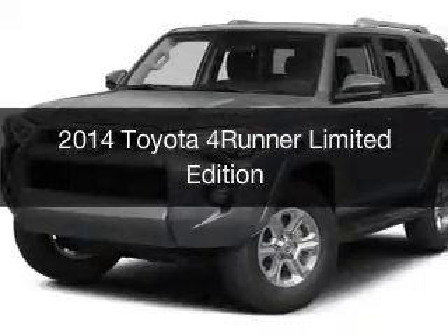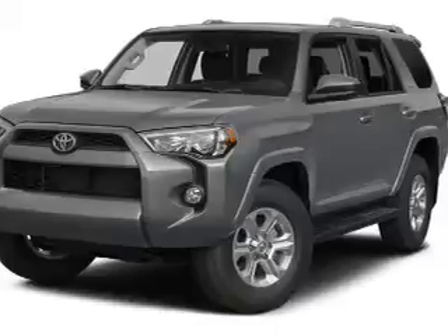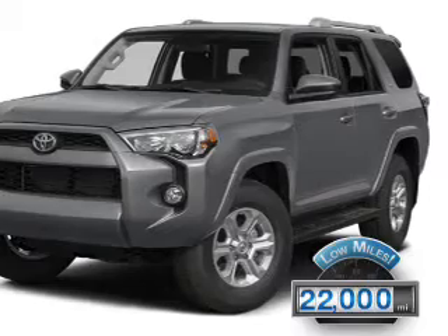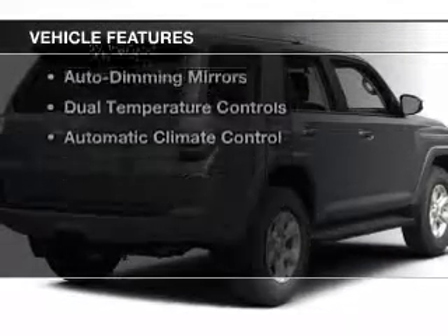This is a used 2014 Toyota 4Runner. It's powered by a four-wheel drive engine and an automatic transmission. With fewer than 25,000 miles, this vehicle has a long road ahead.